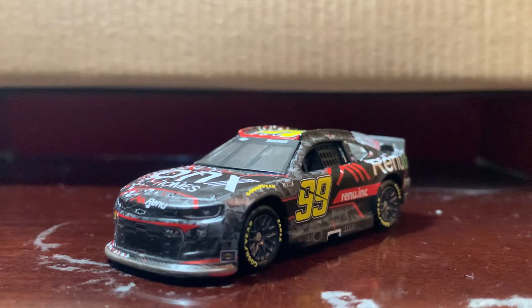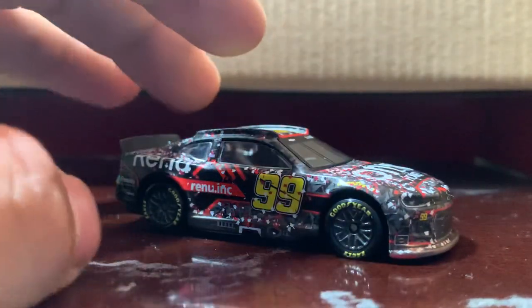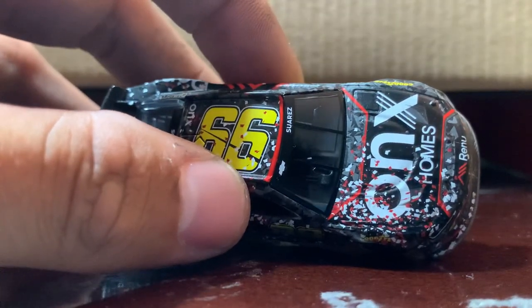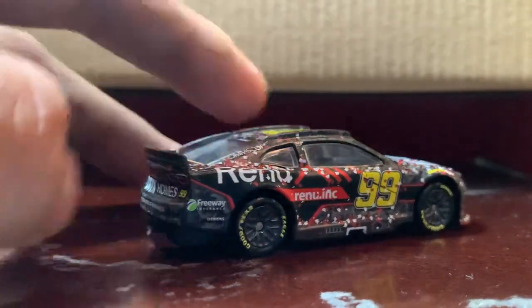Anyways, that's all I have to say. Without further ado, let's get into the review. As you can see, just like any race win car, this one is covered in confetti on the hood, on this side in general, on the roof, and on the back as well.